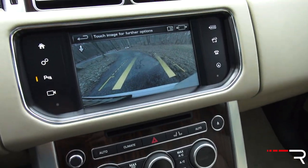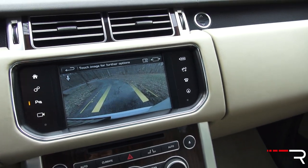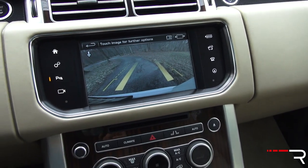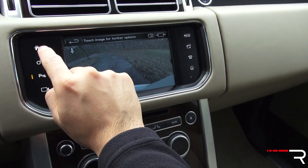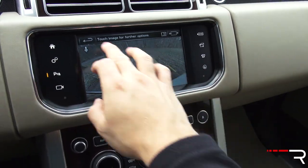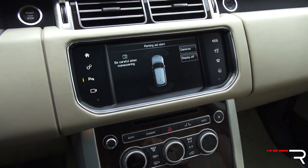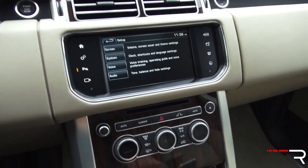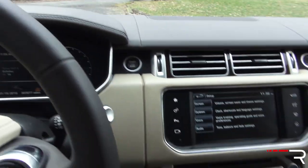When you put the vehicle in reverse, you have a backup camera that's standard — some competitors make you pay extra for it. You have distance and trajectory lines, along with front and rear parking sensors on my particular tester. This car also has the surround view camera system, which gives a 360-degree view and helps a lot when parallel parking this pretty large truck.